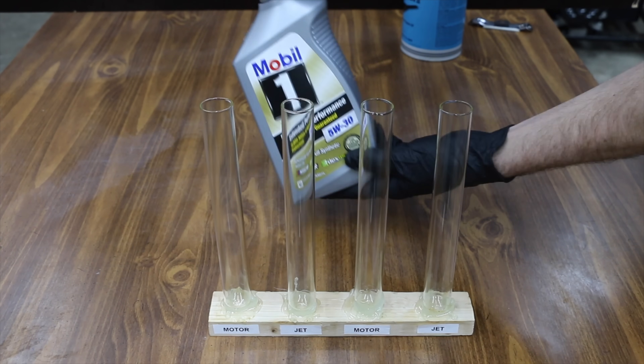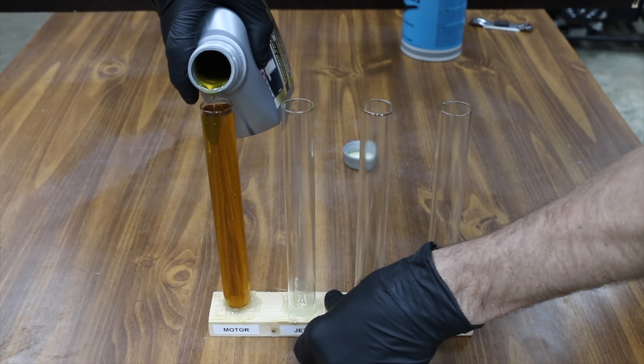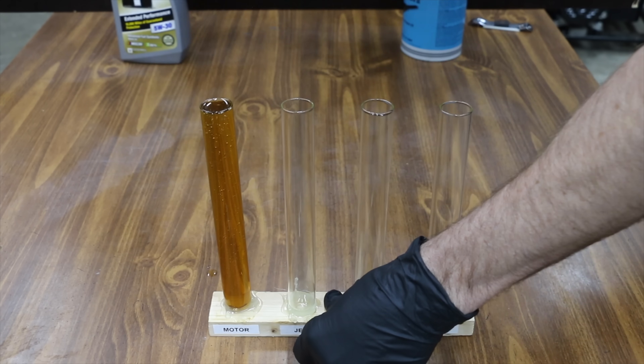While I don't have an oil testing lab that allows me to test products using ASTM, SAE, or API testing standards, there are some oil properties that can easily be tested to compare oil performance.